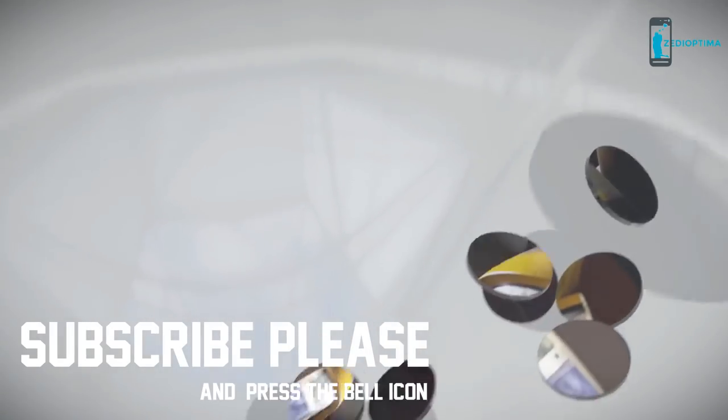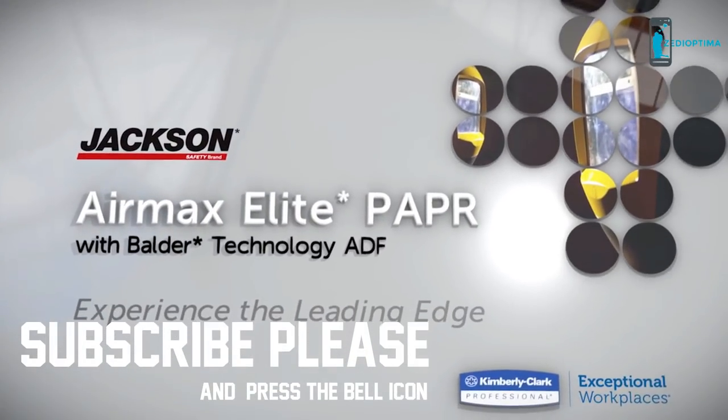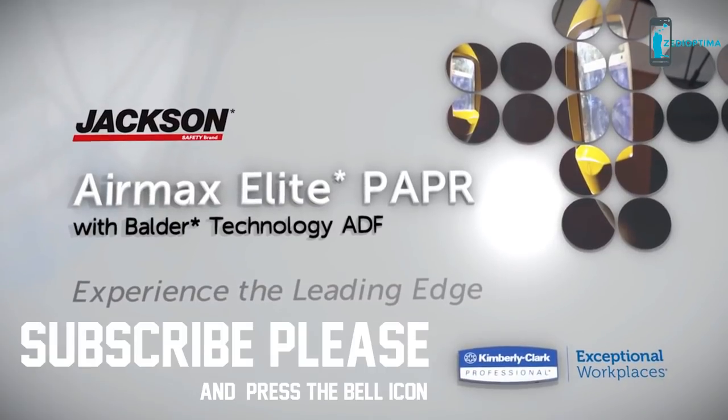The Air Max Elite PAPR is leading the way in welding technology. It's time for you to experience the leading edge today.